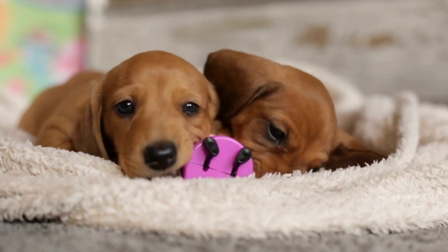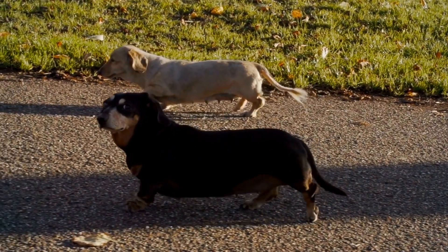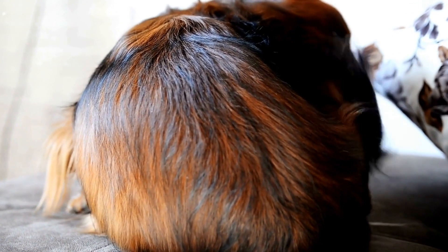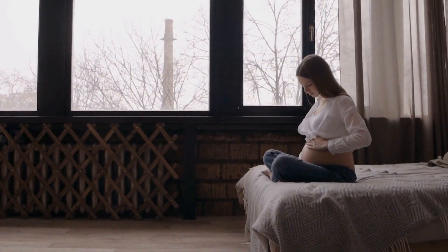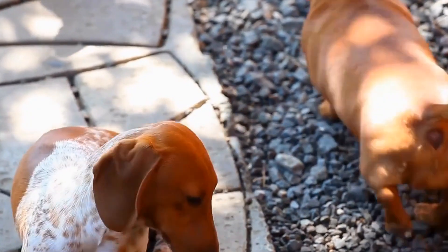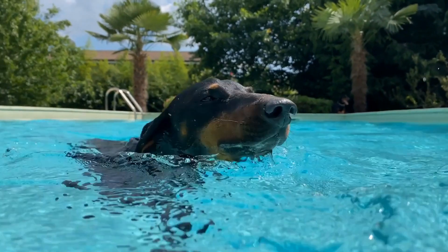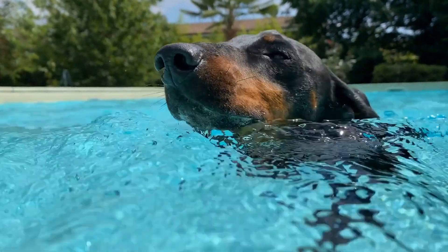When it comes to physical appearance, Dachshunds and Corgis have their own unique features that set them apart from other dog breeds. Dachshunds have a long and low body shape, often compared to a hot dog or sausage. This elongated body is a result of their breeding history as hunting dogs, where their long bodies allowed them to maneuver through tunnels and burrows in pursuit of small game. Corgis, on the other hand, have a more compact and sturdy body shape, with a slightly longer torso compared to their height.